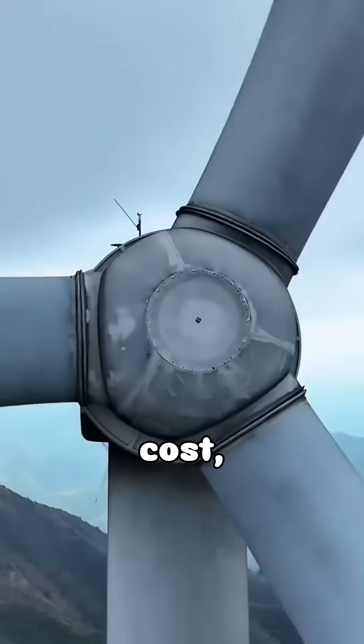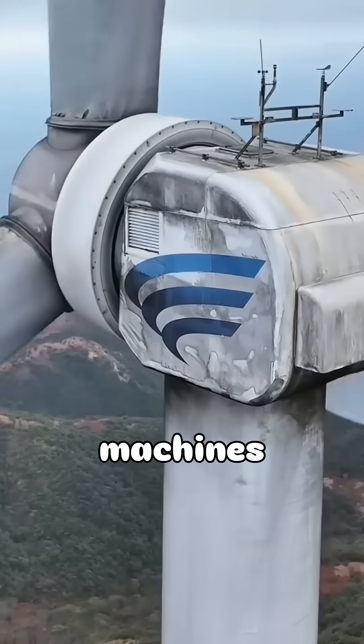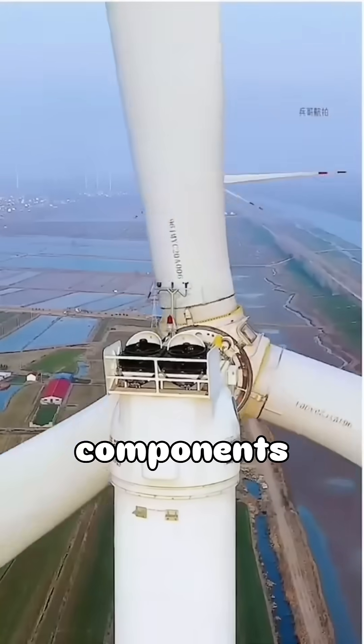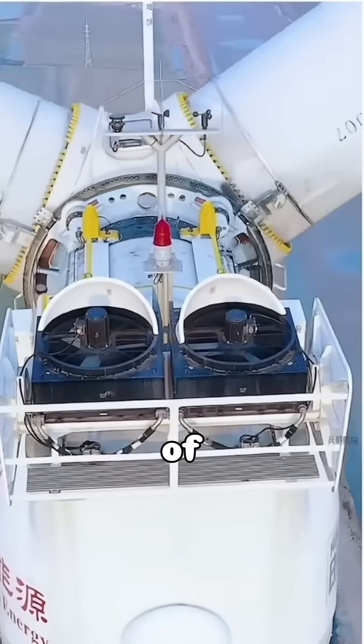In addition to the initial cost, wind turbines require maintenance once or twice a year. Since these machines operate at great heights, maintenance work must be carried out by specially trained teams using expensive components and heavy machinery. Each servicing session itself can cost several lakhs of rupees.